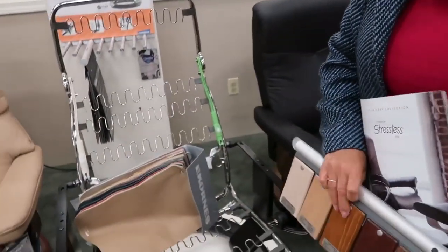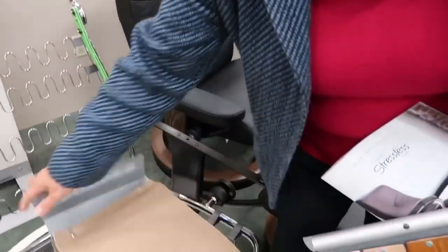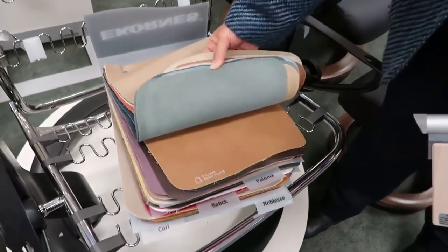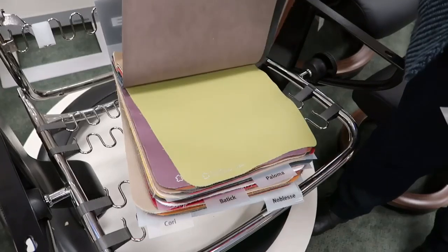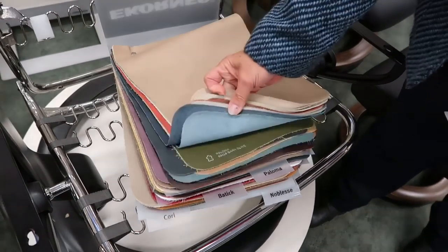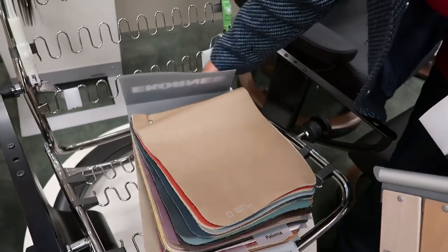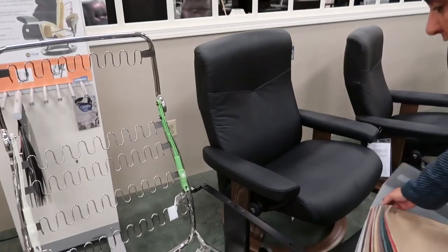These are some of the leathers — the possibilities are endless in the leather colors. I'm just going to go through them. As you can see, even as bright as these crazy greens and so forth, I'm sure we can find a style that would be acceptable to anybody's home. The way that this is done —